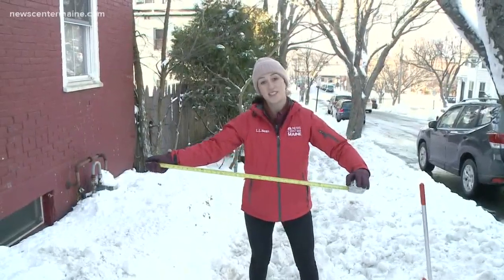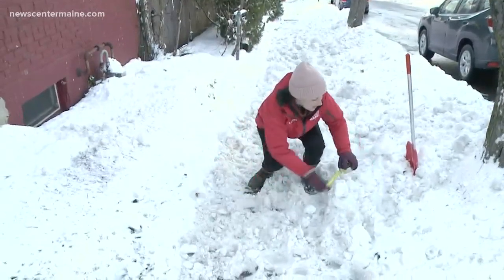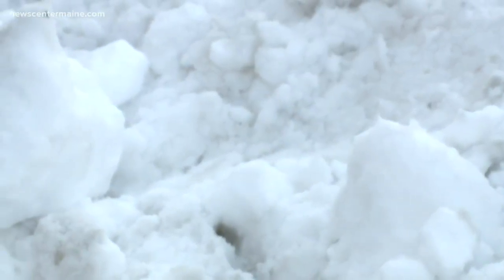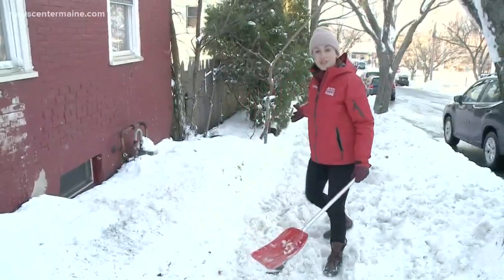Want to be a good neighbor? Remember 42 inches. That's how wide disability groups recommend you shovel the path in front of your house, and that's not only going to help people with wheelchairs, but also people who use walkers or parents who want to use a stroller to go down their sidewalk. Check the sidewalks around you, not just in front of your property — you could be doing somebody a big favor if you could help them get all the way down the block.